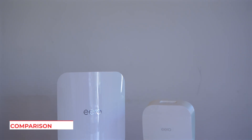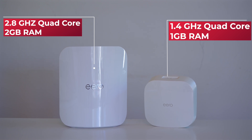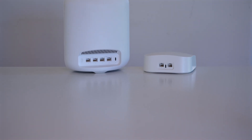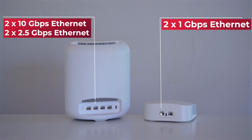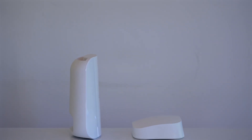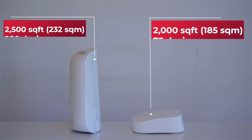The Eero Max 7 brings significant hardware upgrades that enable these improvements. It features a 2.8 GHz quad-core processor — twice as fast as the Eero Pro 6 — doubles the RAM from 1 GB to 2 GB, and offers 10 times faster 10-gigabit ethernet ports versus the standard 1-gigabit ethernet on Wi-Fi 6 devices. It also provides 25% more coverage per unit, from 2000 to 2500 square feet, and supports more than 200 devices versus 75 before. Key technical improvements include more sophisticated antenna arrays, advanced signal processing, enhanced MIMO capabilities, and improved thermal management.